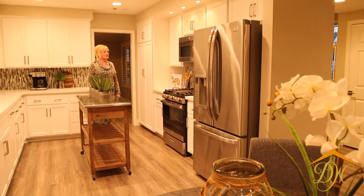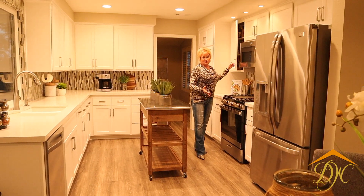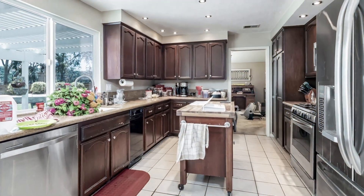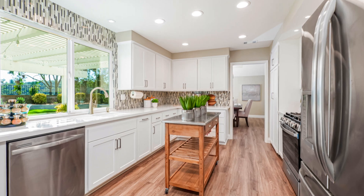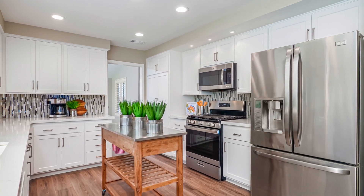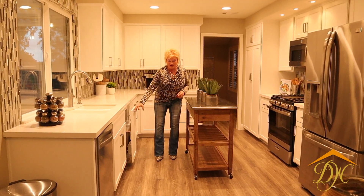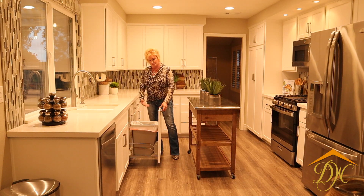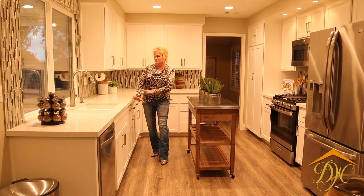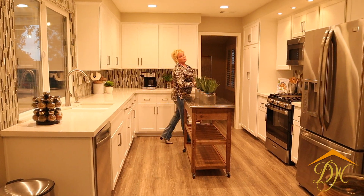Here we are in this beautifully remodeled kitchen with brand new doors, handles, totally different look, new countertops, new flooring — it is just phenomenal. We actually replaced the disposal, which really wasn't working anyway, and put in a trash pull-out hidden by the sink. It's just an absolutely gorgeous space in here.